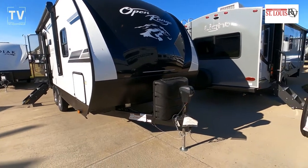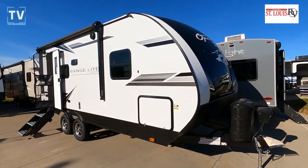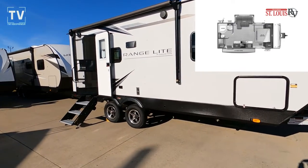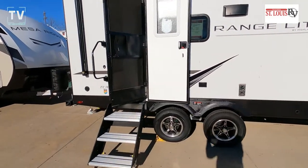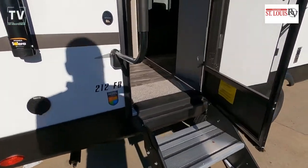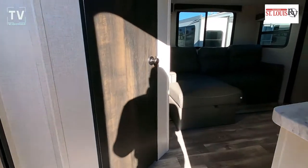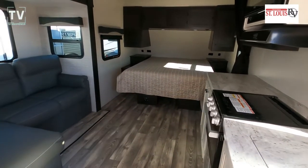Hey, it's Tom Galler here, the Videopreneur. Got a nice one for you: the 2022 Highland Ridge Open Range Light 212 FB. You can see the floor plan in the top right as we slide down. The campsite sale price is $34,995, offered by St. Louis RV in O'Fallon, Missouri. There you can see the 212 FB badging. As we step up inside: sleeps four, one slide, 23'8" length, one awning, gross vehicle weight of 6,400 pounds.